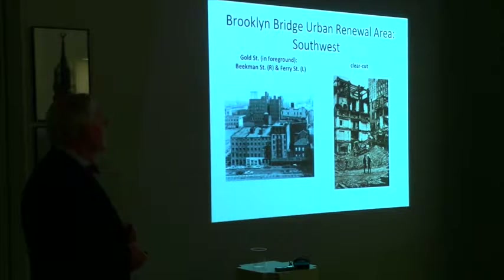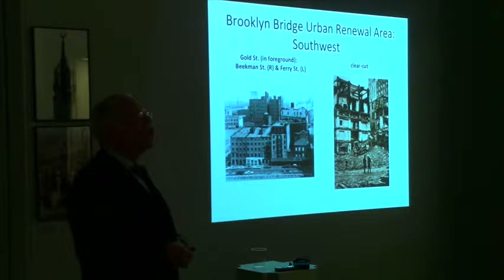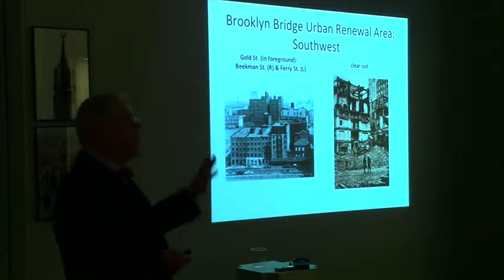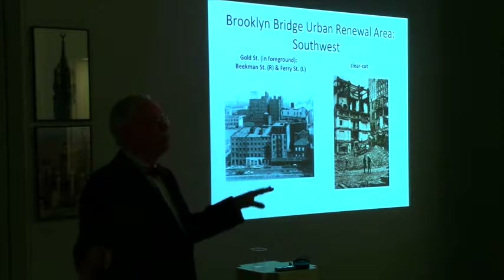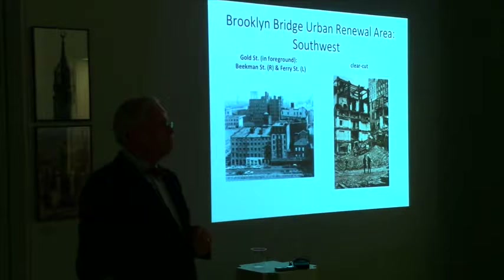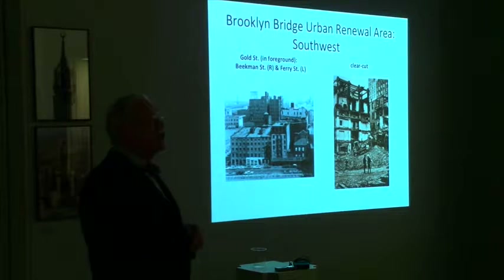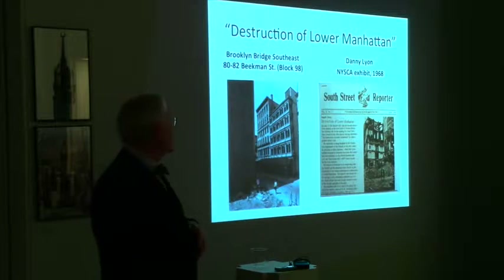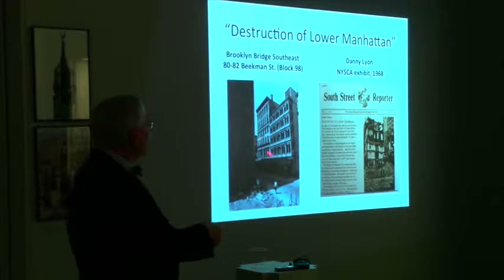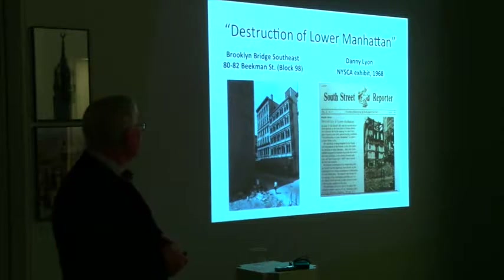The neighborhoods I'm talking about tonight are right in the shadow of the Brooklyn Bridge. Two neighborhoods: Brooklyn Bridge Southwest Urban Renewal Zone and the Brooklyn Bridge Southeast. The Southwest is everything west of Pearl Street — 27 acres or so, essentially clear-cut, bulldozed, replaced by downtown Beekman Hospital, Pace College, and a lot of residential high-rises. South Street Seaport is going to be worried about Brooklyn Bridge Southeast — 38 acres including the piers on the east side of Pearl Street. You can see some of those buildings: charming commercial structures, turn of the century, Victorian.